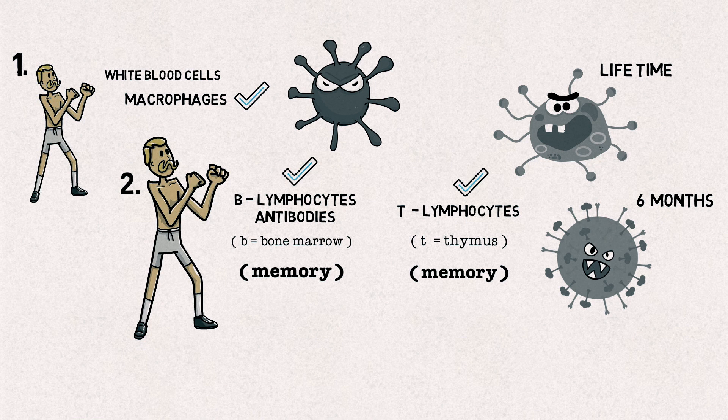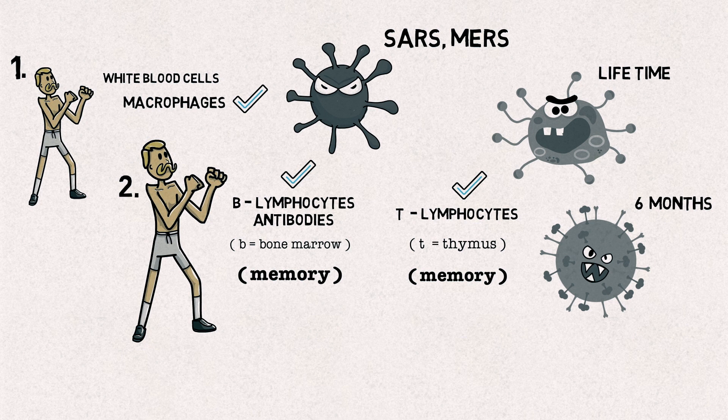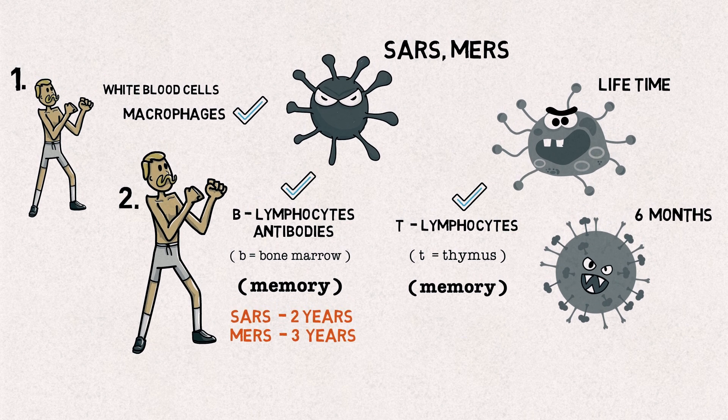That does not sound good, but could there be any clues? Yes, there are clues. One set of clues comes from SARS and MERS, two potentially lethal diseases caused by coronaviruses closely related to COVID-19. Those who have recovered from these illnesses have detectable antibodies in their blood for two years after infection in the case of SARS, and three years for MERS. Similarly, around half of those who survived SARS still had strong T cell responses a year later, while T cell responses to MERS have been detected up to four years after infection.